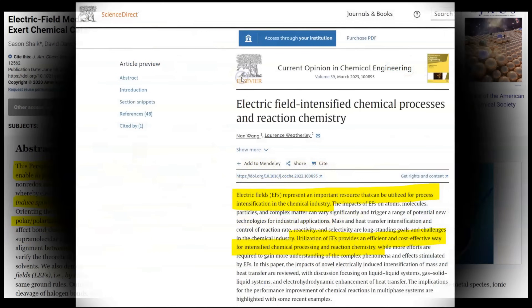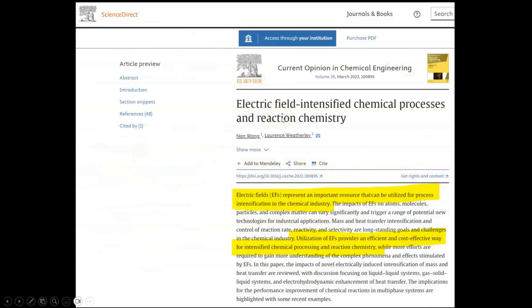Best summarized in an article entitled Electric Field Intensified Chemical Processes and Reaction Chemistry, stating: Electric fields represent an important resource that can be utilized for process intensification in the chemical industry. Utilization of electric fields provides an efficient and cost-effective way for intensified chemical processing and reaction chemistry.